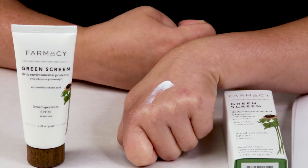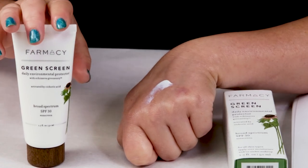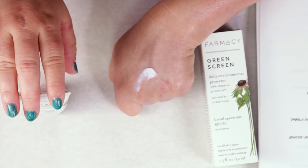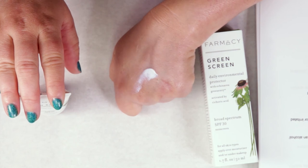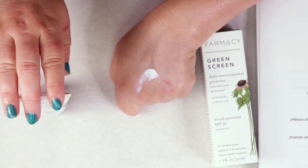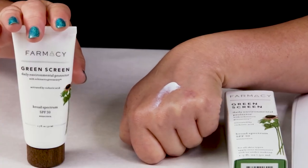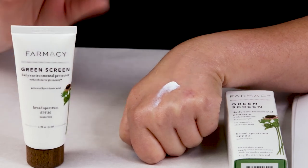My ninth criteria is price. The full size is 1.6 ounces and sells for $36. It's a little more pricey than drugstore brands, but in terms of Sephora, it's not ridiculously priced. Just make sure that whatever you spend on a sunscreen, you can afford to use it liberally — if it's too expensive and you're only using a little bit to make it last, that defeats the purpose. You want to be able to apply it very liberally.